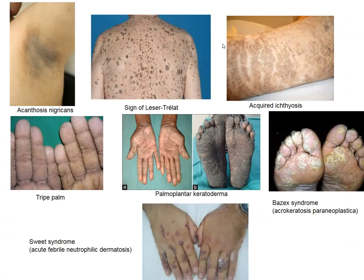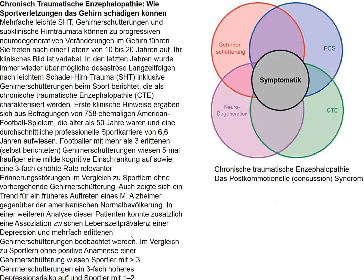Here is acquired ichthyosis, another example of a tripe palm, palmoplantar keratoderma, Bazex syndrome, and Sweet syndrome—which is associated with systemic malignancies. Skin biopsy will show a neutrophilic dermatosis.